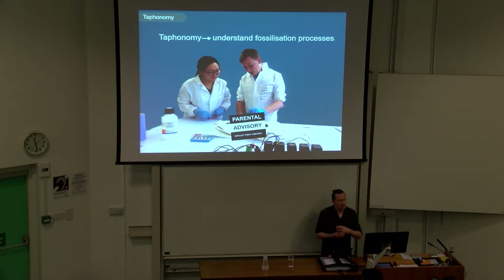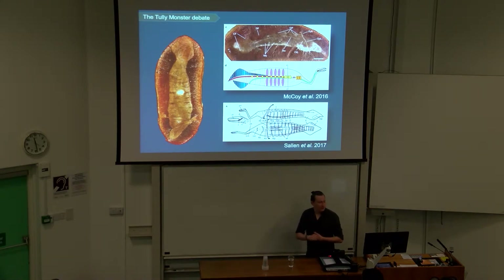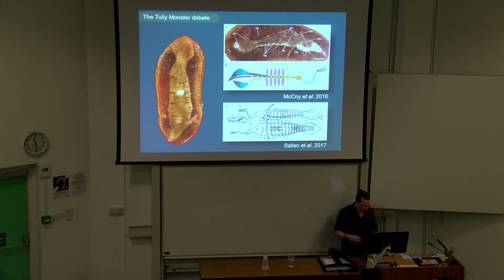To investigate that, I'm really interested in using taphonomy and understanding the fossilization processes, which we can do by looking at the fossils but also using experiments. One reason why this is really important is debates about enigmatic organisms like the Tully monster. People are arguing about whether characters are present or absent, but I don't think most of these papers have a well-constrained taphonomic model or really understand what's happening in the Maison Creek — specifically what's happening to different tissue types. That was something I wanted to address.